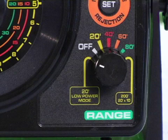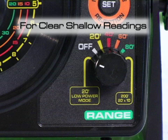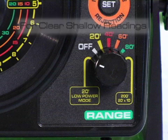With the 20-foot low-power mode, you can cut the output of your unit by 50% to make it easier to find true bottom in the weeds, or to make it easier to find your bait within a school of fish.